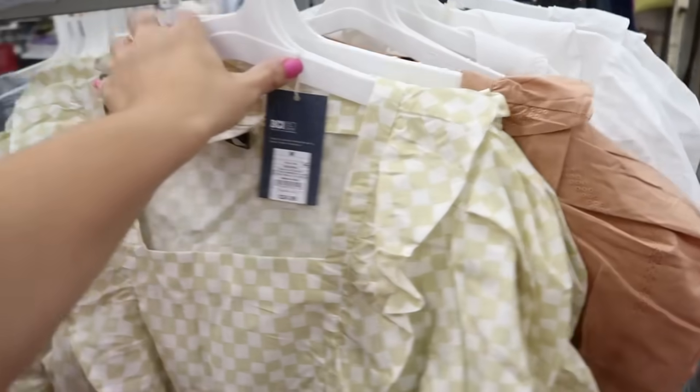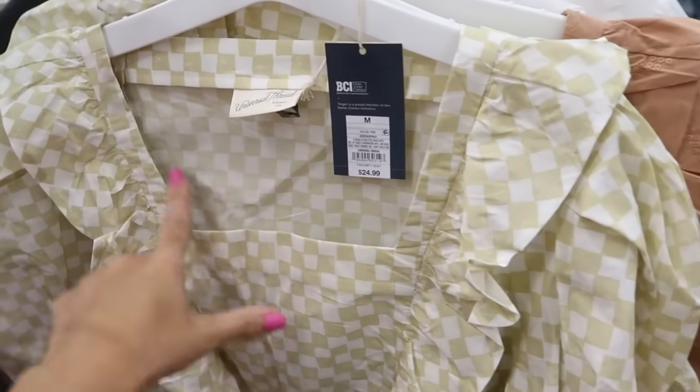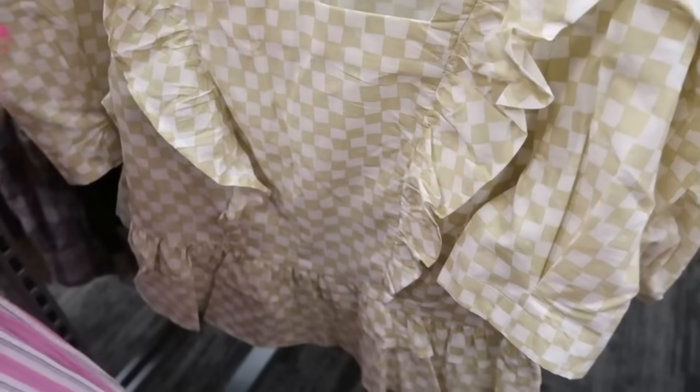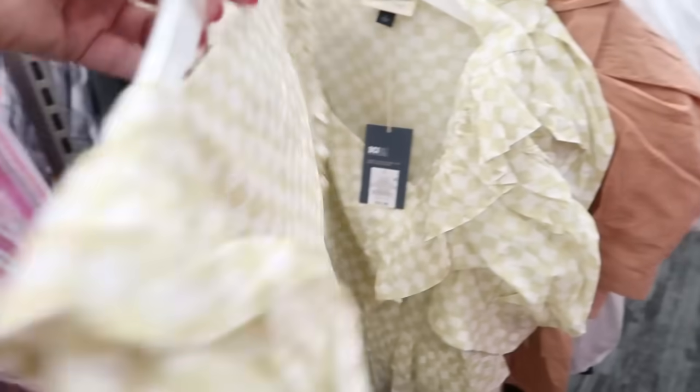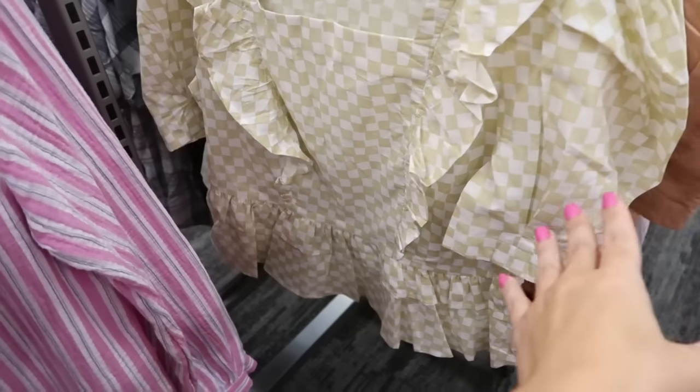Also new from Universal Thread are these square neck tops. They have a square neck, a ruffle detail on the side, a balloon sleeve, and a little peplum at the bottom. That's what the back looks like. These are $24.99.